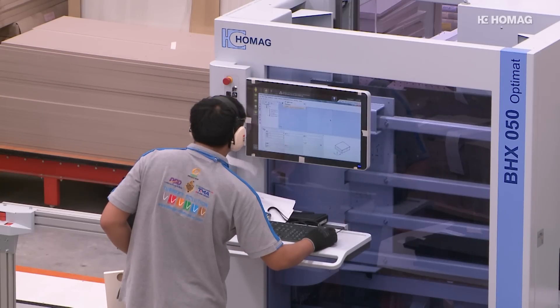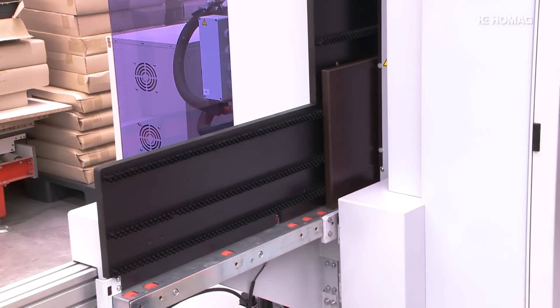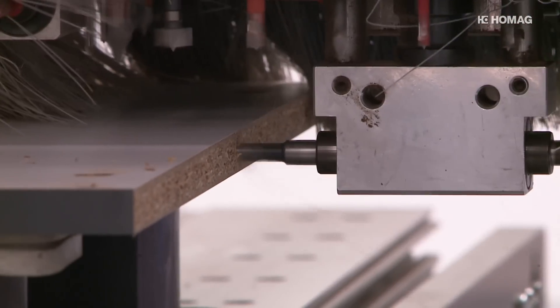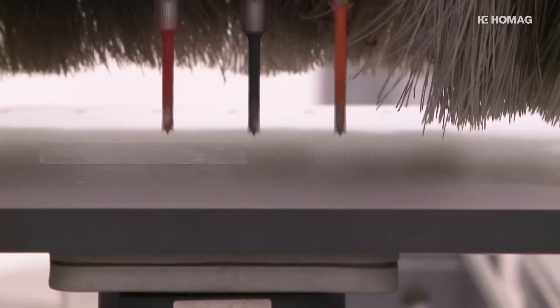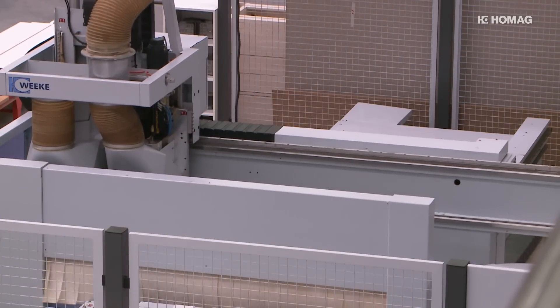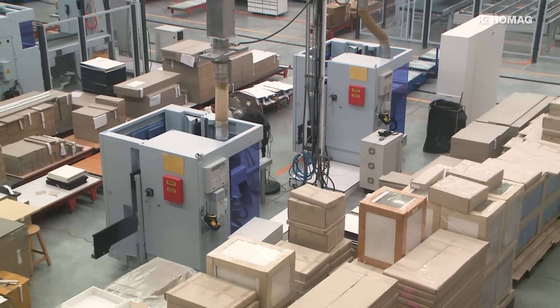Two CNC machines are available for top-quality drilling, milling, and slotting. The compact machines do not need much space — they offer fast handling and are very user-friendly. Further processing is carried out on the CNC processing machine, which has minimum space requirements thanks to its compact structure, yet is effective and precise.